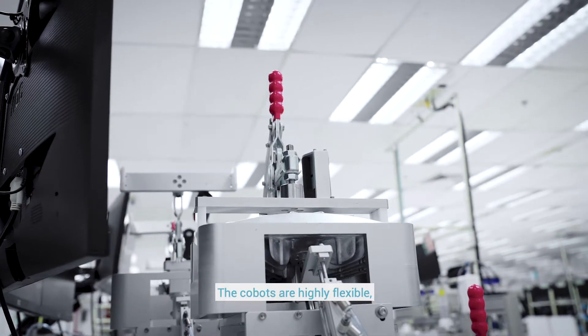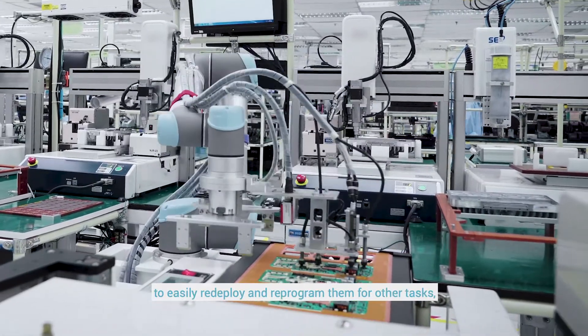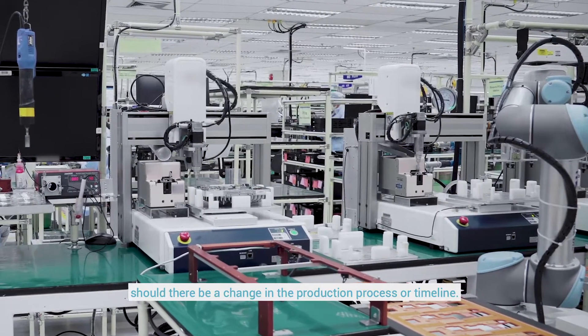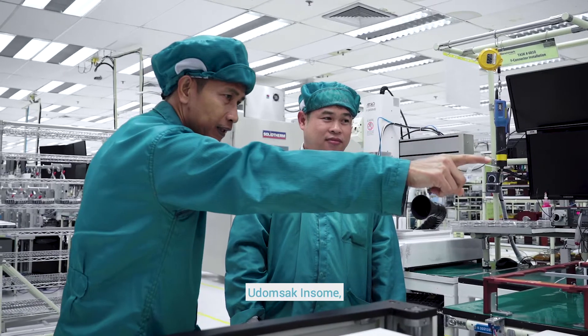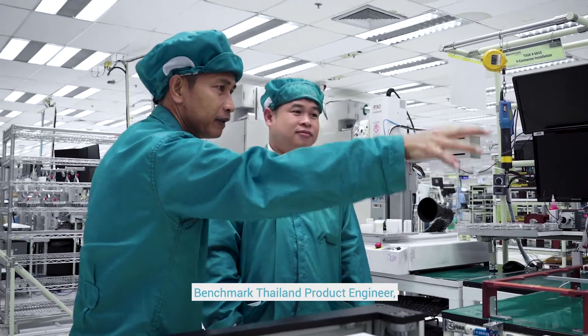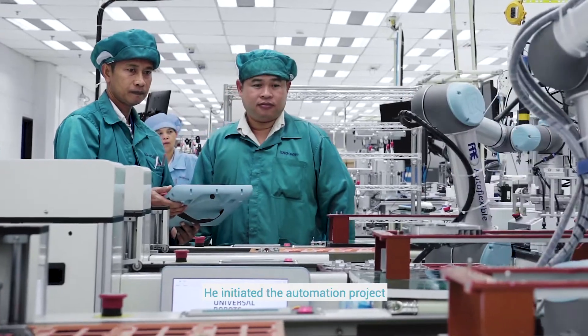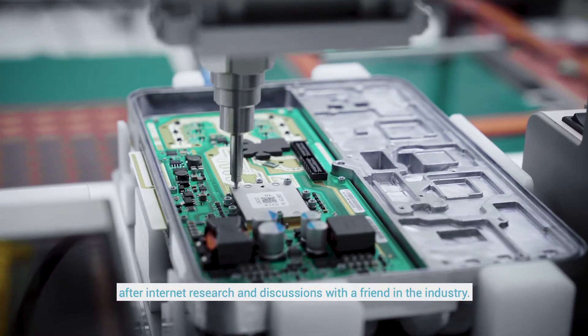The Cobots are highly flexible, enabling manufacturers like Benchmark to easily redeploy and reprogram them for other tasks, should there be a change in the production process or timeline. Udomsak Insume, Benchmark Thailand product engineer, has been working there for years and initiated the automation project after internet research and discussions with a friend in the industry.